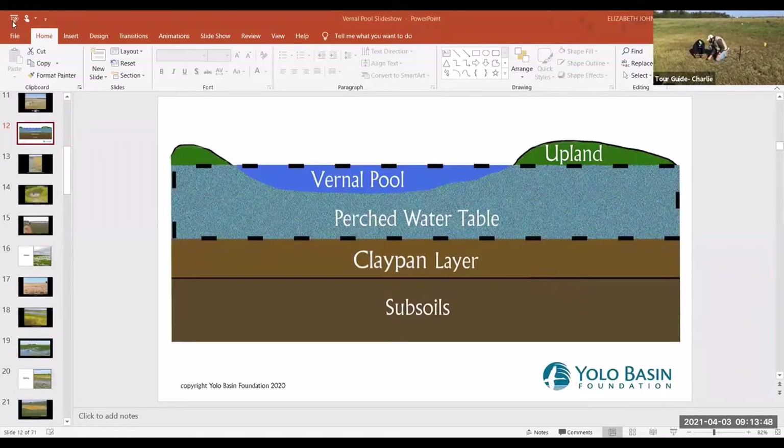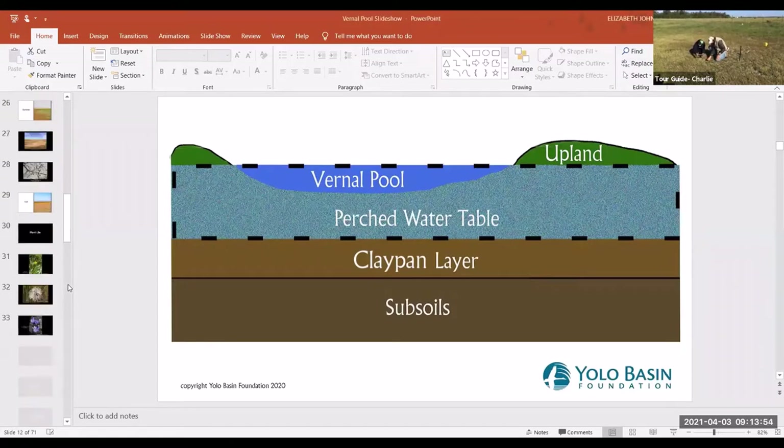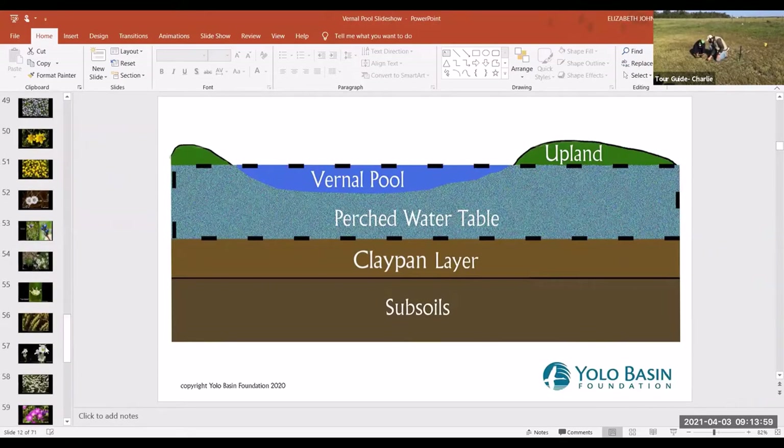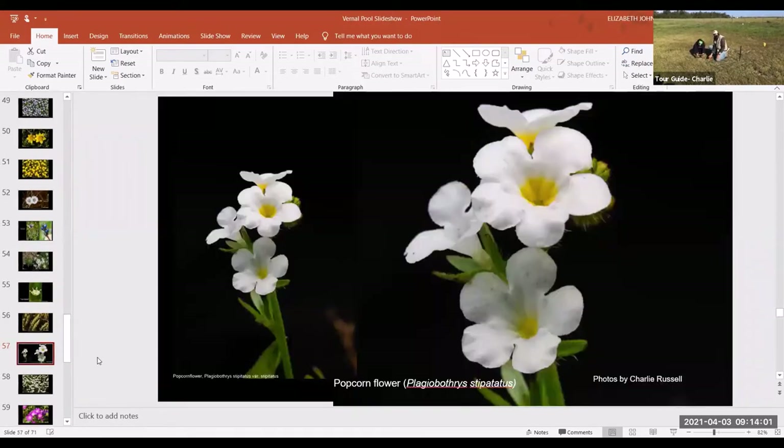We're having a little bit of a connection problem here. One of the problems with doing field work like this with Zoom is that sometimes we lose our connection. So we're looking at a picture of a popcorn flower.